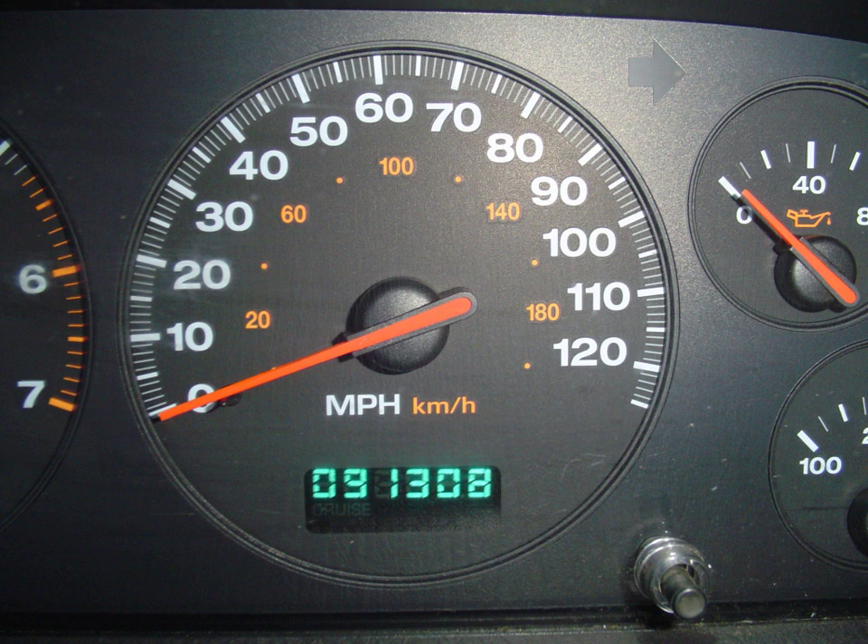The trip meter may be used to record the distance traveled on each tank of fuel, making it very easy to accurately track the energy efficiency of the vehicle. Another common use is resetting it to zero at each instruction in a sequence of driving directions, to be sure when one has arrived at the next turn.